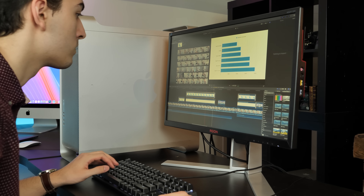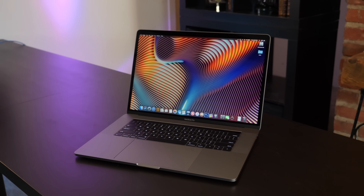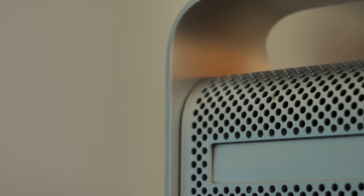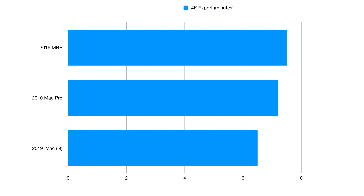To get some comparisons, I fired up my 2016 MacBook Pro and my 2019 Core i9 iMac, and exported the same 10-minute 4K H.264 timeline on all the devices. Keep in mind when looking at this graph that the iMac as configured from Apple would cost $4,250.